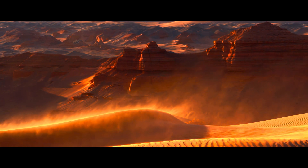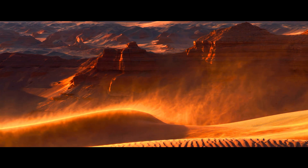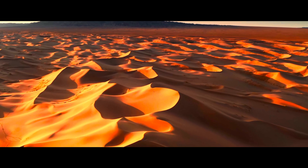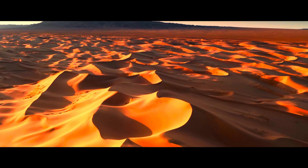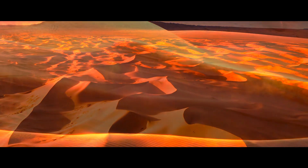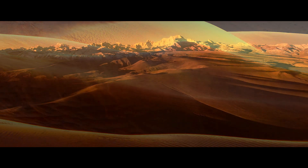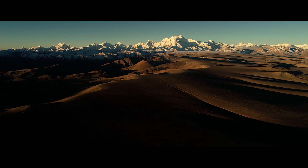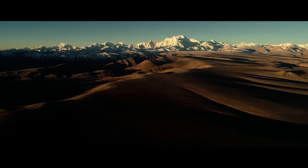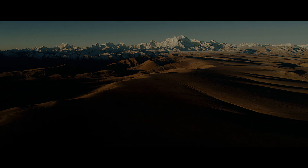Interestingly, the climate of the Djadochta Formation has remained relatively unchanged over the last 80 million years. While today's conditions are slightly warmer and perhaps a tad less arid, the region's isolation from major evaporation sources has always meant little rainfall. This was the case even before the Himalayas rose to their current heights, forming a formidable barrier that now prevents clouds from reaching the Gobi Desert, making it one of the world's most renowned prehistoric time capsules.